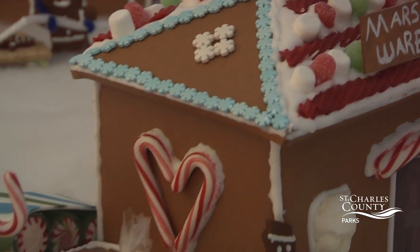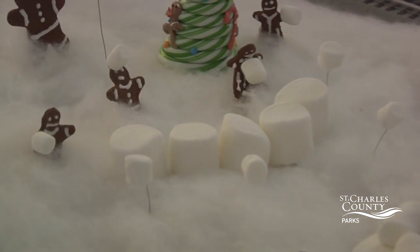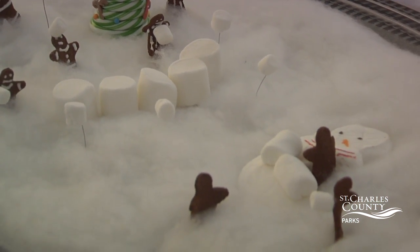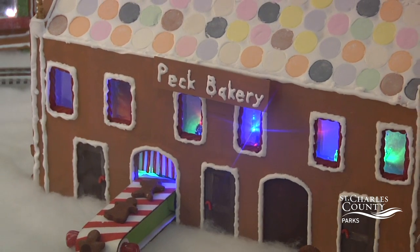There's a marshmallow manufacturing plant, and there is a snowball fight going on, and there's a treehouse made out of candy canes and graham crackers and licorice. You just have to use your imagination and look around and you'll find amazing little things.